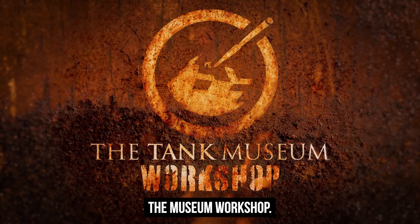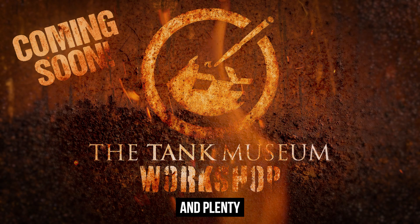Subscribe to the Tank Museum Workshop, for heritage engineering with heart, and plenty of horsepower.